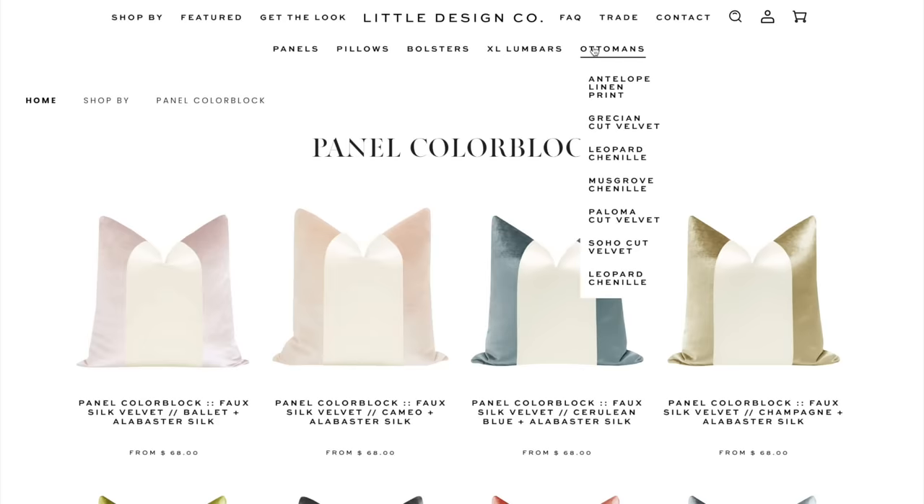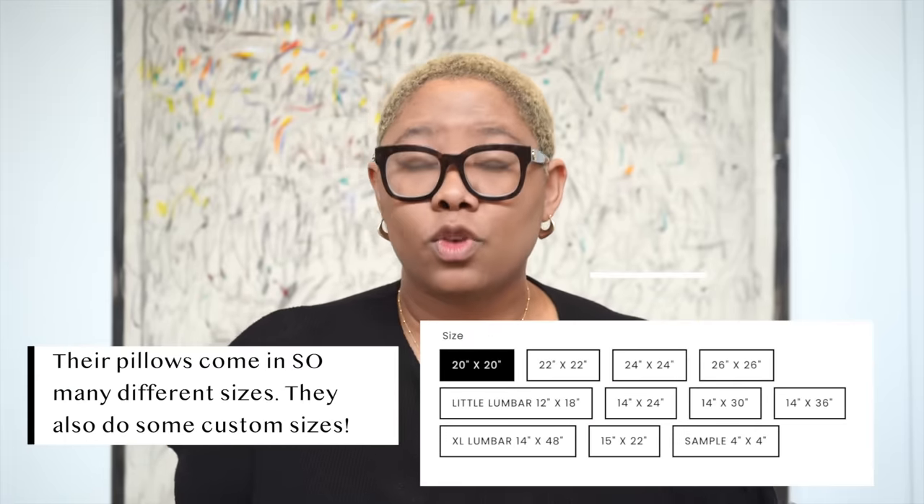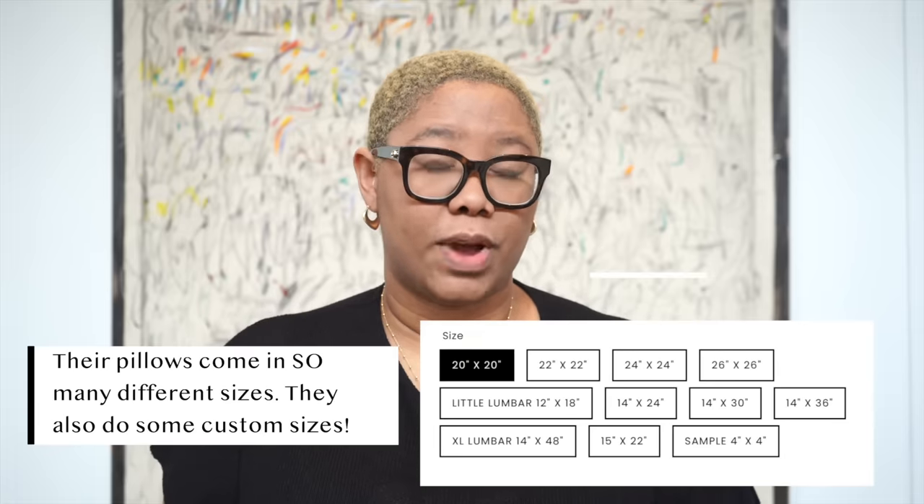This company sells so many different sizes — the 20x20 square, the 22x22, the 26x26. They have small lumbar, extra large lumbar, and bolster pillows. Pretty much anything under the sun you want, they can do for you, and they also take custom orders.